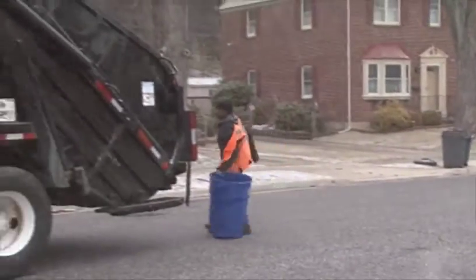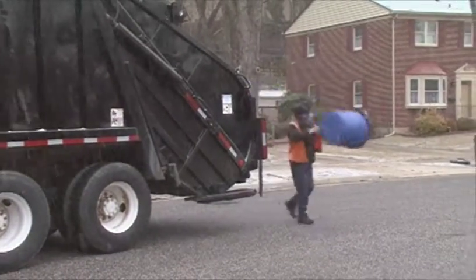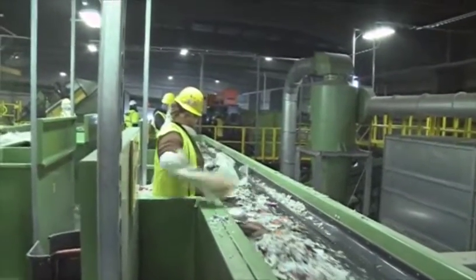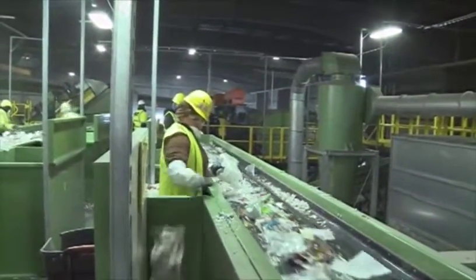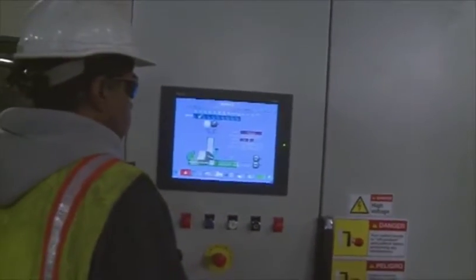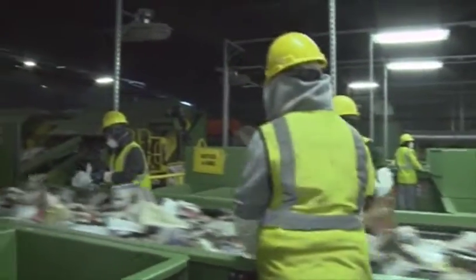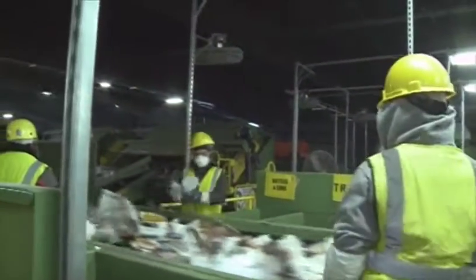Have you ever wondered where your recyclables go after you set them out at home or take them to a drop-off center? Let's find out! Our journey takes us to Baltimore County's Central Acceptance Facility in Cockeysville. This facility houses the county's materials recovery facility, known as MRF, where all the mixed recyclables are separated by type for resale to the marketplace.